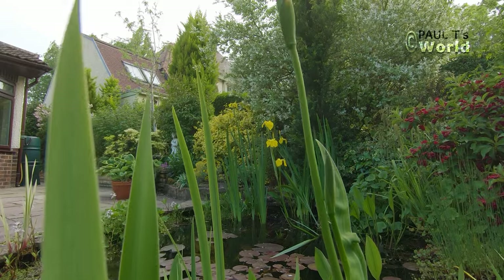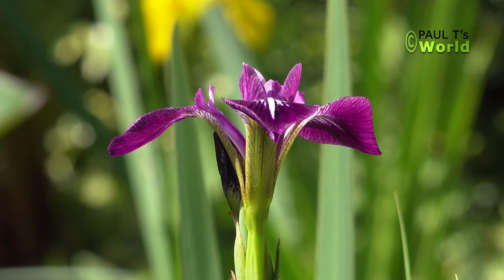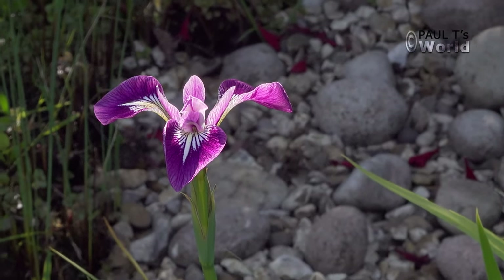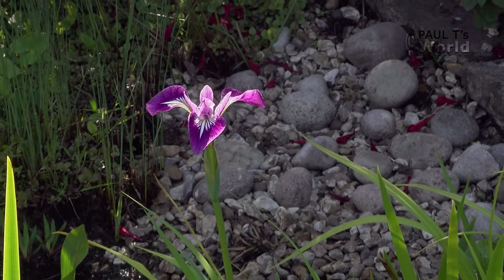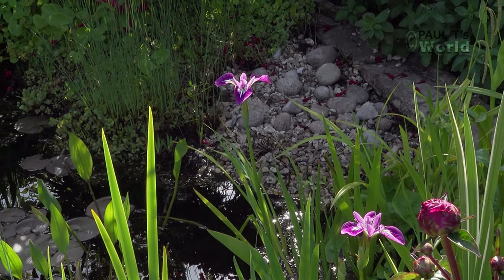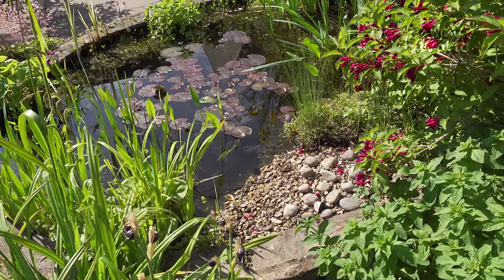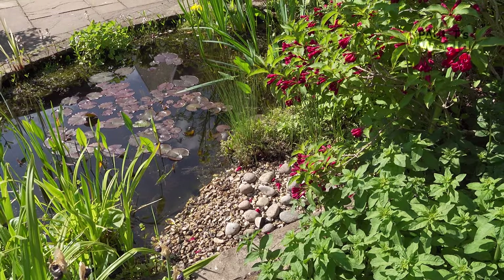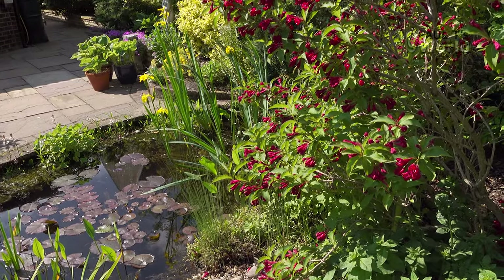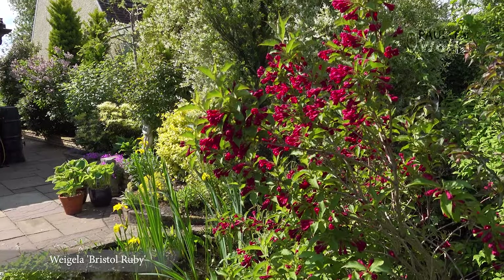And here is this gorgeous American water iris, a variety called Gerald Darby. As a backdrop to the pond there's a weigela — I really like the weigelas, they flower every year. They tend to flower on new growth so it's a good idea to cut them back after flowering. This particular one is called Bristol Ruby and from the colours we can see why.